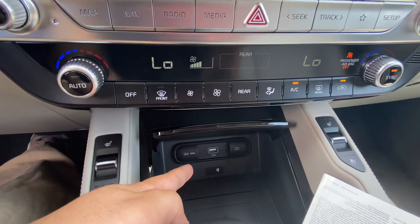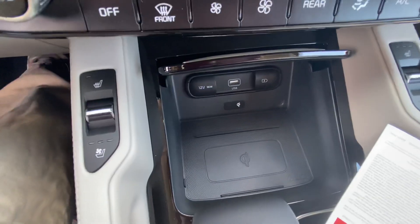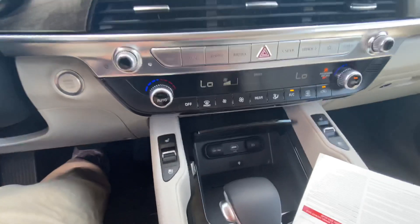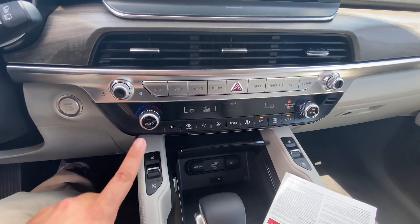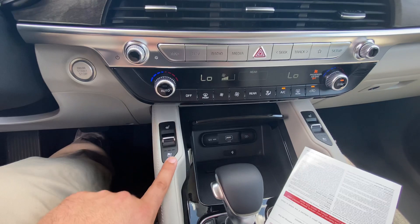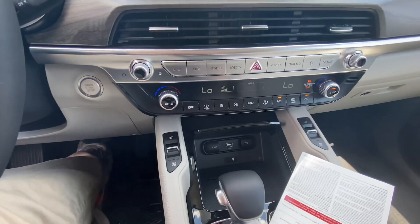It does have the built-in navigation but it's also compatible with Apple and Android CarPlay. To connect to that you would just need the USB. You also have the wireless charging pad — all you have to do is lay your phone there and that will charge it. You do have the dual climate controls and heated and ventilated seats which are perfect year round.